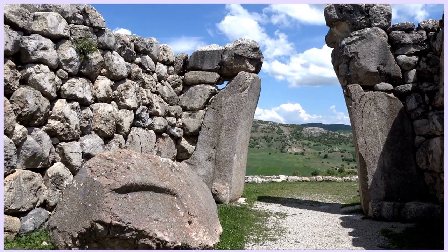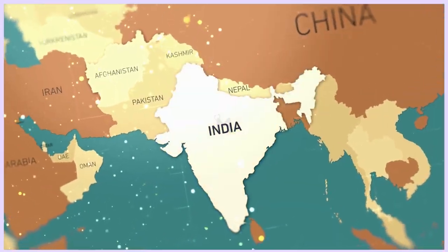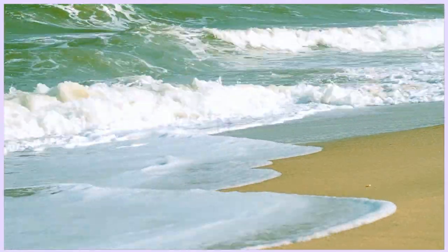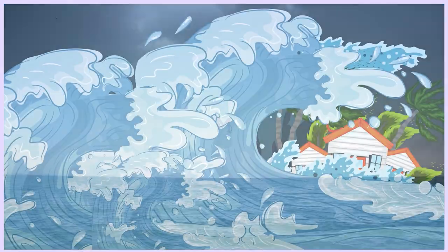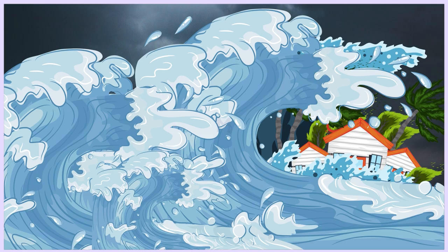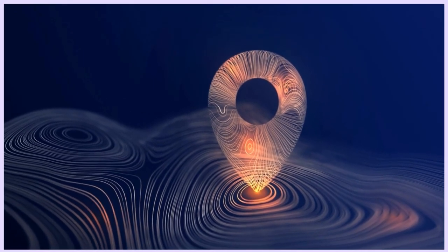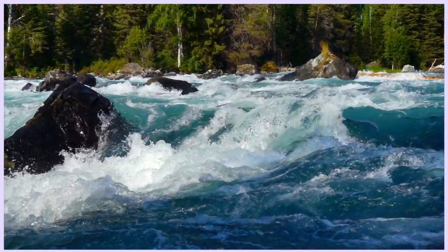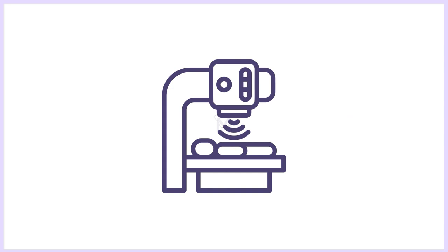Long before human civilization developed the technology to transform geographical terrains on Earth, they were tamed only by the ferocious flow of water. Even though it appears to be the most innocuous in its still state, the intensity of its stream might cut through the largest structures, ultimately influencing the topography of everything around it. The repeating flow of water is a fairly basic idea that may be compared to radiation therapy, one of the most significant diagnostic and therapeutic techniques in medicine.